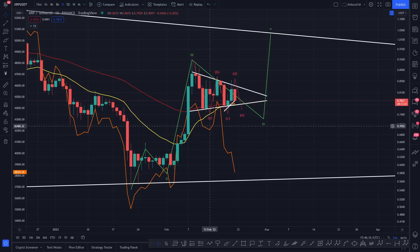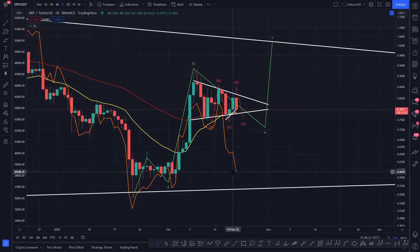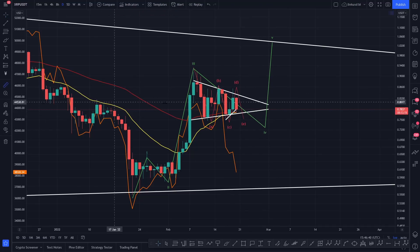Essentially, if Bitcoin is bottoming out here — and I did do a post on Twitter — if we're coming down to the 0.618, the golden ratio around about 38k, then as Bitcoin starts to break out I do think XRP is going to break out here as well. So over the next couple of days we might be looking at some kind of breakout for XRP and a lovely little trade in front of us.